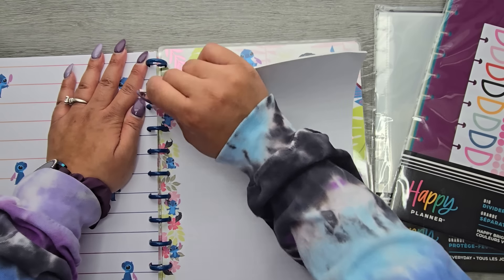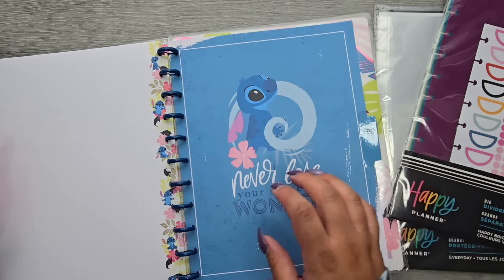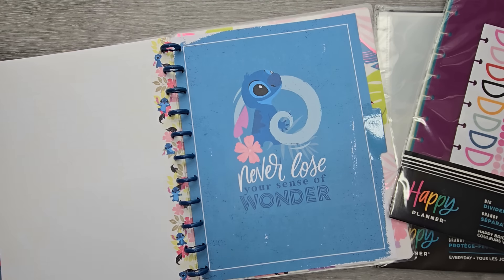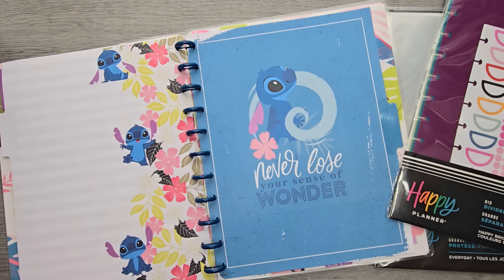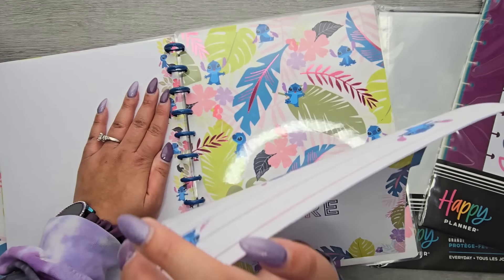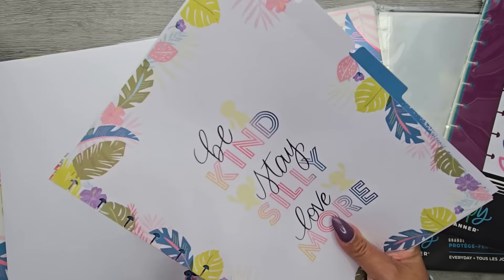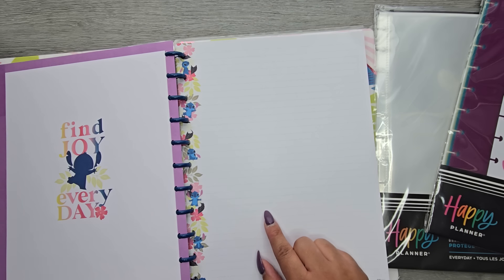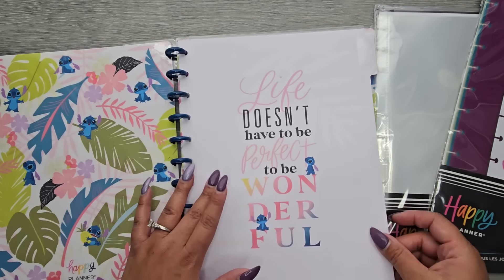I need to do a de-stash of some paper because I have a lot. I'm good for journaling every day for a couple of years, I feel like I have so much paper. I think I'm only going to keep one section of paper in here, and I also don't think I'm going to keep all of these extra little dividers, so I'm going to take those out too. I'll leave one set at the back because those will be what I actually write things on. They're already decorated, but I'll probably decorate them more just for fun.